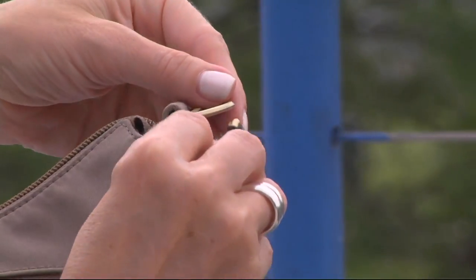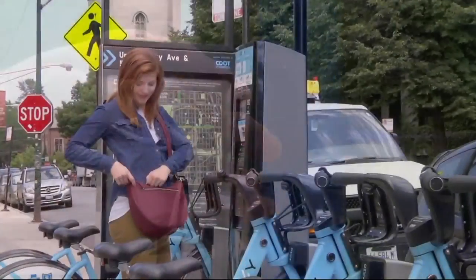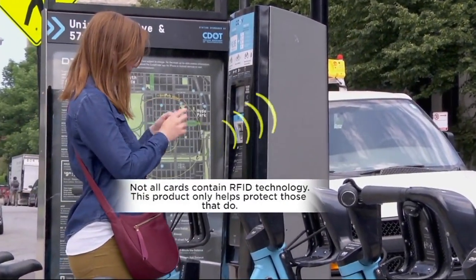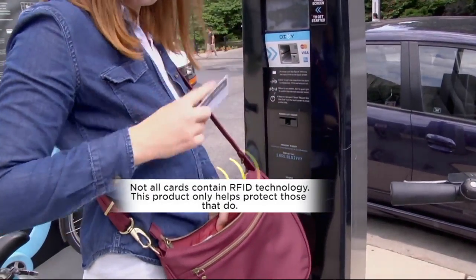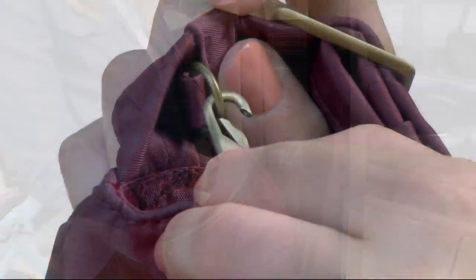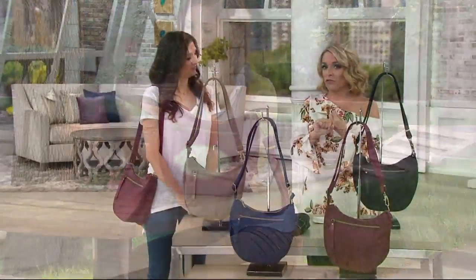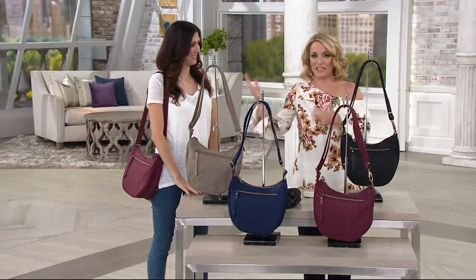A bag that can be worn a couple of ways. It's got four anti-theft features built into it, so there's that peace of mind. And it weighs less than a pound, so as so many of us tend to load up the bag, you're not weighing yourself down. It has really comfortable straps — it almost feels like they're padded a little bit. This is a good bag, and it's from Travelon. Travelon brings us bags that offer great fashion, great function, and a little peace of mind with the anti-theft.